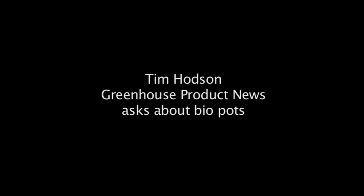We asked journalists in the greenhouse industry to pose questions they'd like to ask Dutch growers, and we ask those questions for them on our recent trip to Holland. Growers have a lot of different alternatives when it comes to biopots today. What are you using and why are you using it, and how is it impacting your business?